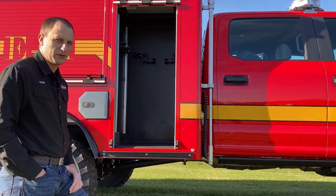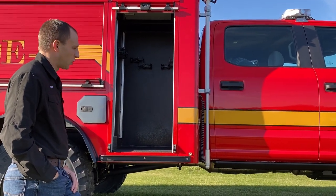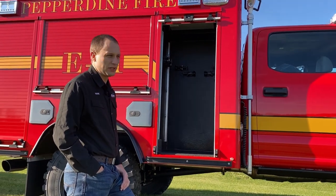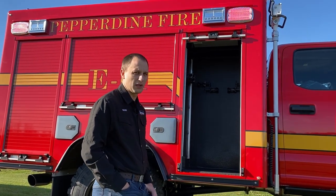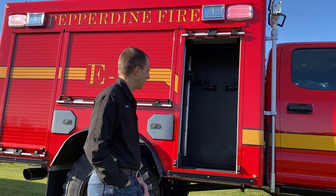We actually drove to Pennsylvania to pick up these doors from Anvil so we could ensure the doors were going to arrive undamaged. Shipping right now is a little interesting, so we wanted to assure that this truck was going to meet proper deadlines, so we drove out to pick them up.